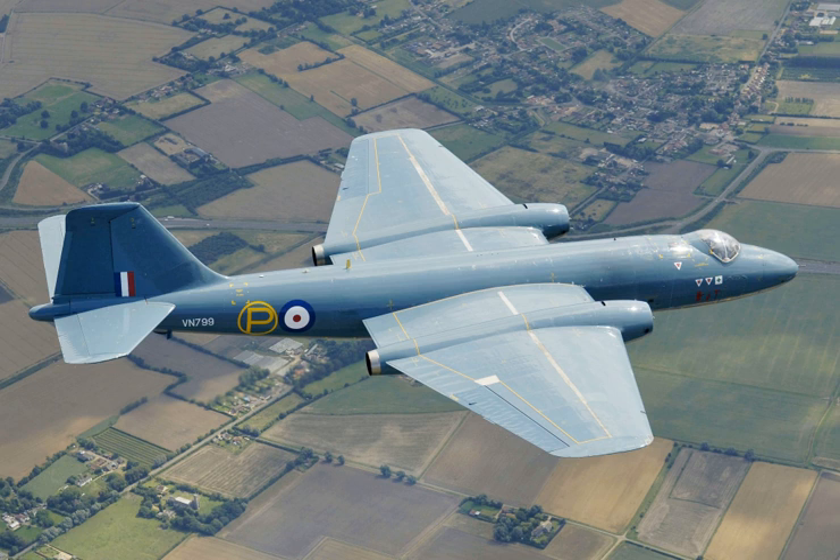Three of the Martin B-57 variant remain in service, performing meteorological work for NASA as well as providing electronic communication testing for deployment to Afghanistan.